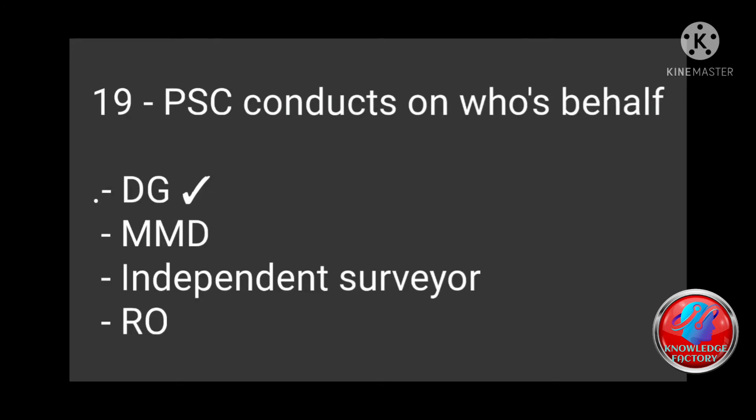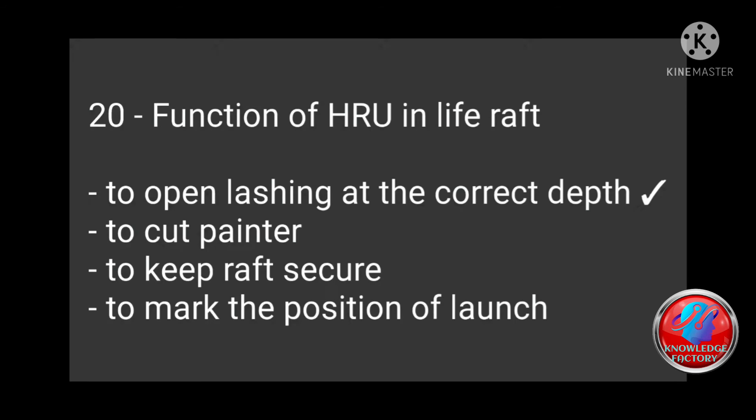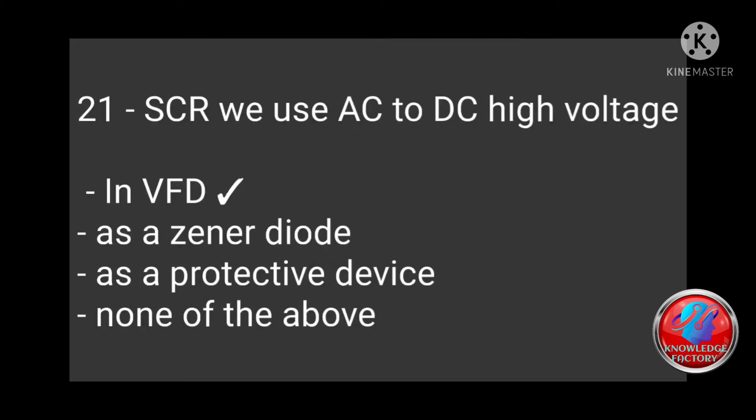Question 19: PSC conducts on whose behalf — DG, MMD, independent surveyor, RO? Answer: DG. Question 20: Function of HRU in life raft — to open lashing at the correct depth, to cut painter, to keep raft secure, to mark the position of launch? Correct answer: To open lashing at the correct depth.